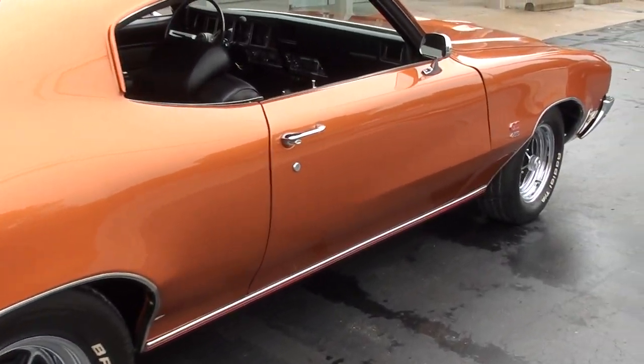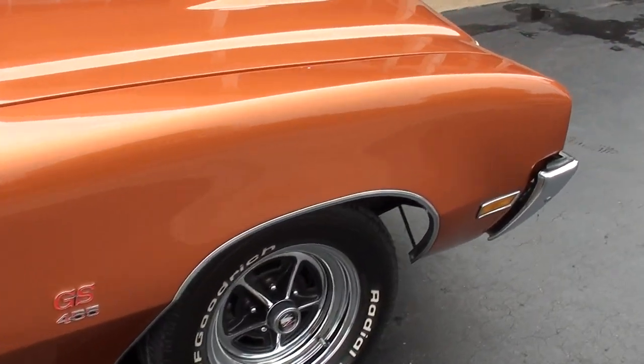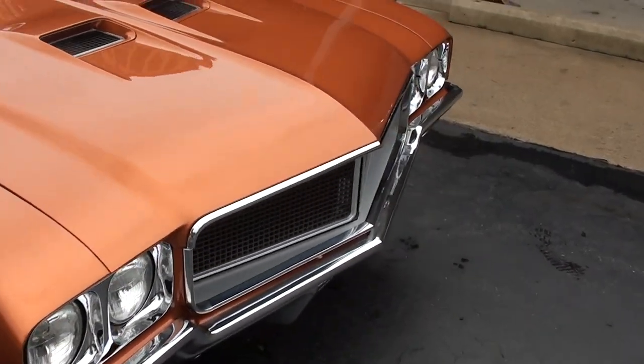Great car. Again, original 455 car — it is supposed to be the matching numbers engine. I'll show you when we get to the engine compartment. I can't verify that.